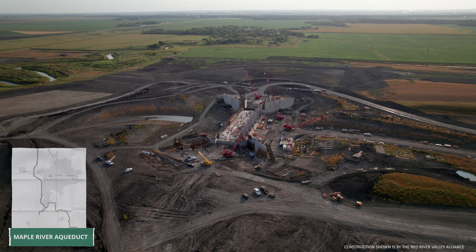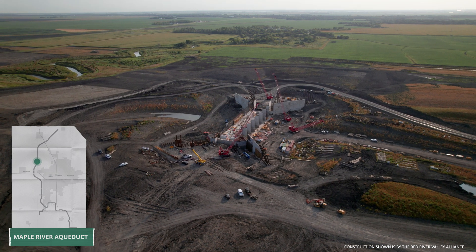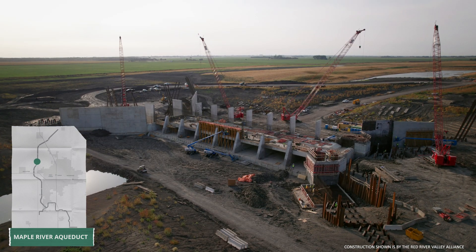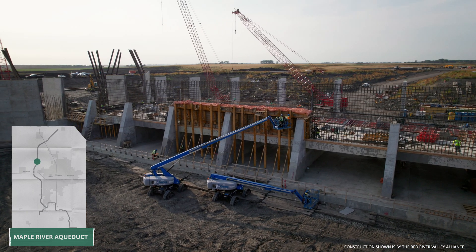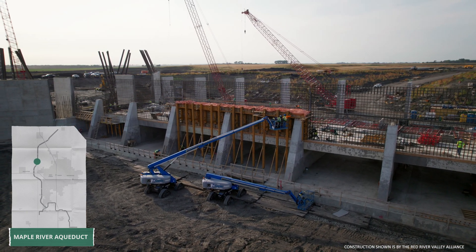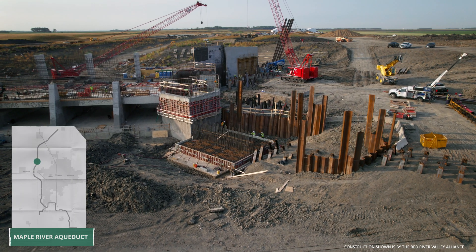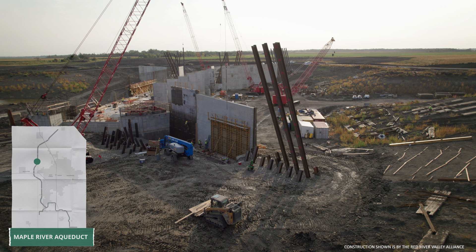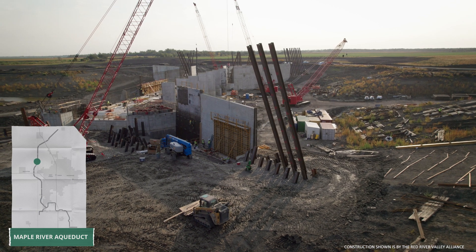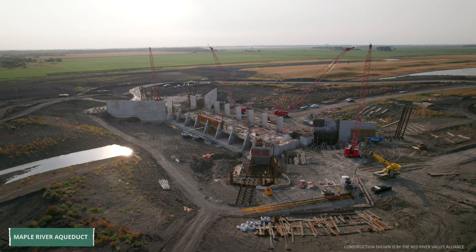Over at the Maple River Aqueduct, where the river rather than cars will cross over the channel, ASN has continued constructing segments of the concrete flume base and has begun formwork and concrete placement for the first portion of the north flume wall. H-pile installation and concrete work has continued at the adjacent wing walls surrounding the flume and conduit structure as well. To date, about 9,500 cubic yards of concrete have been placed at the aqueduct.